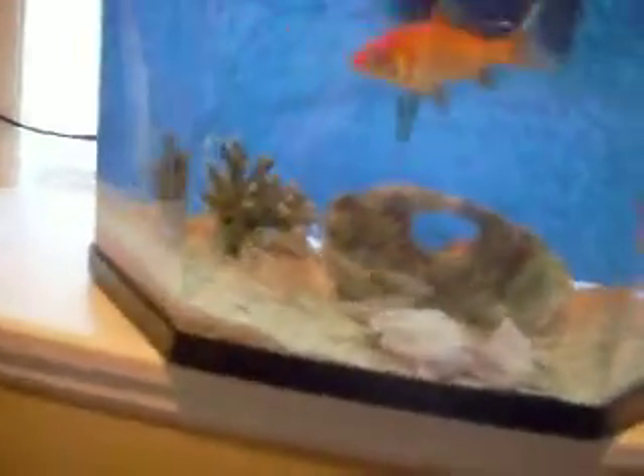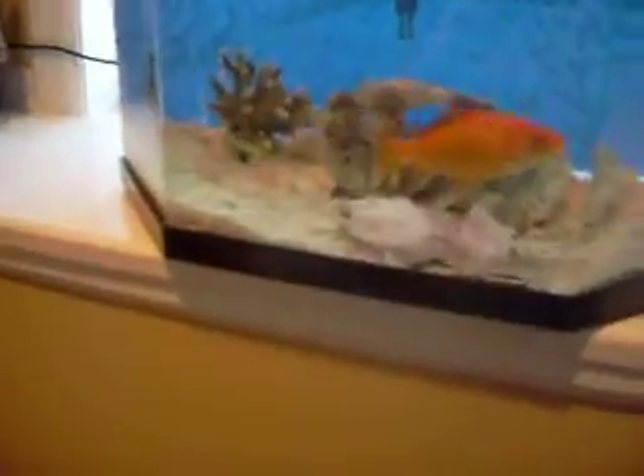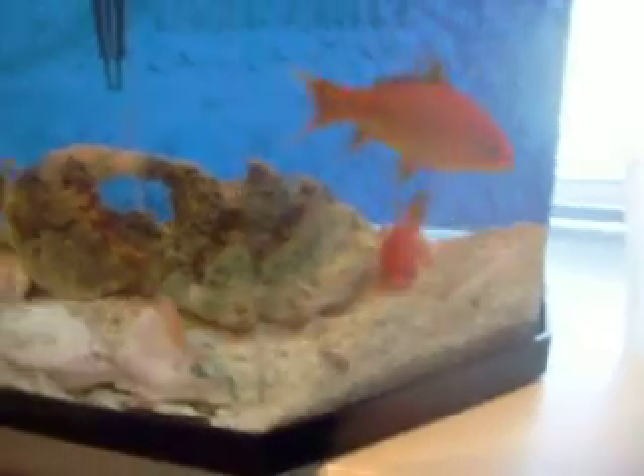Basically this is a goldfish tank. Yeah, we feed them minnows. I worked at the Festa and I got the goldfish booth and I brought home the two biggest ones that were in the tank. So there they are. These goldfish are pretty big and they eat those minnows.